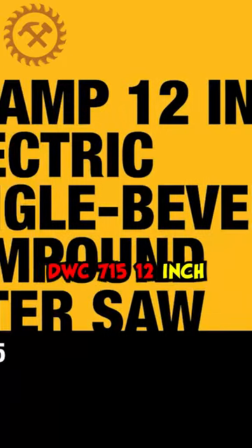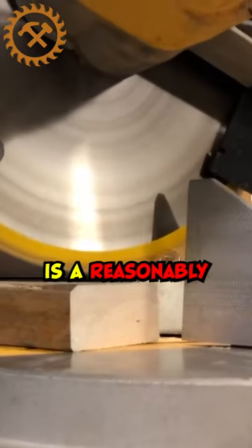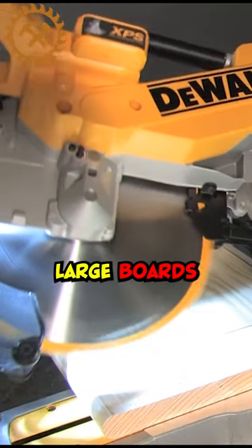The Dewalt DWS 715 12-inch single compound miter saw is a reasonably priced miter saw with a 15-amp motor and a 12-inch blade, which allows you to work on fairly large boards.